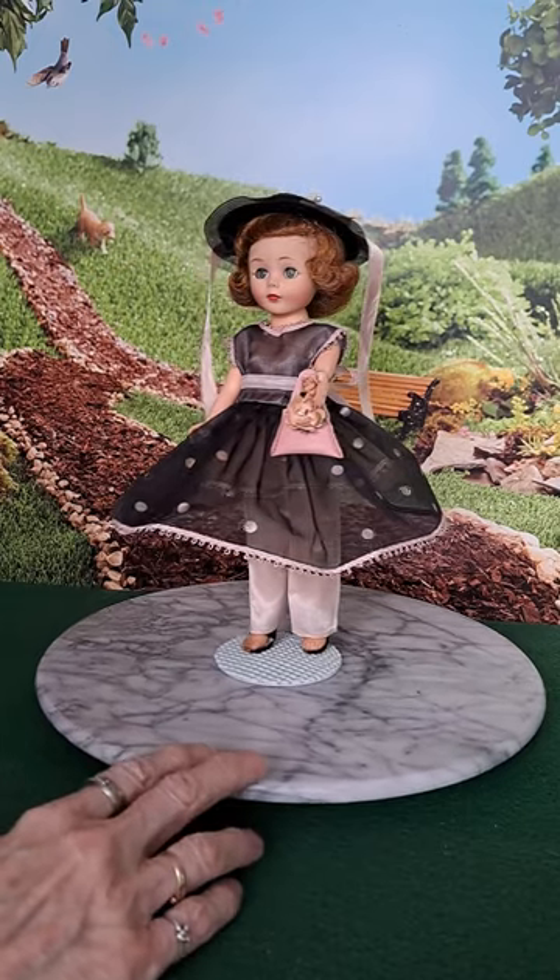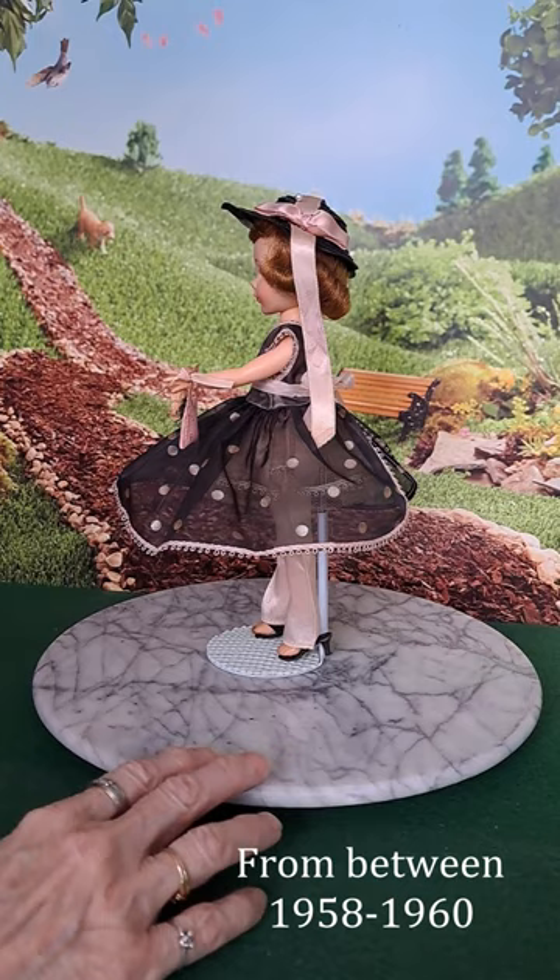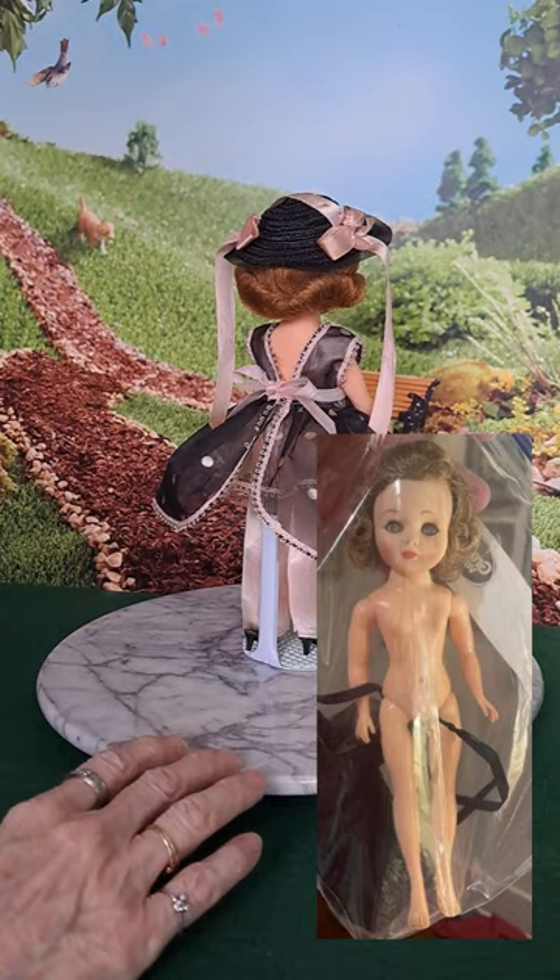This is an interesting little doll because she is an American character Toni. Only 10 and a half inches tall and a fashion doll. She's not the usual Toni we have — that's an Ideal Toni and they're much bigger.